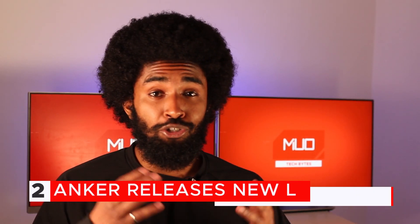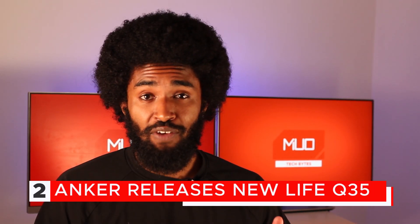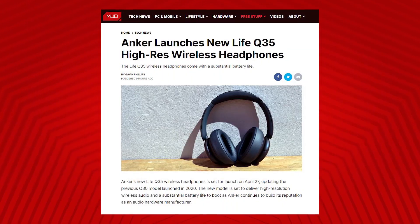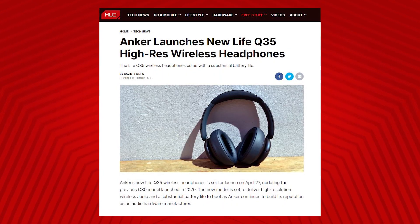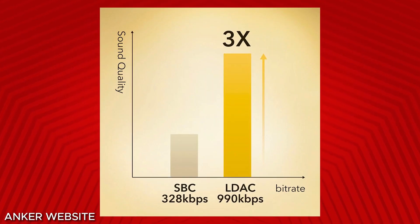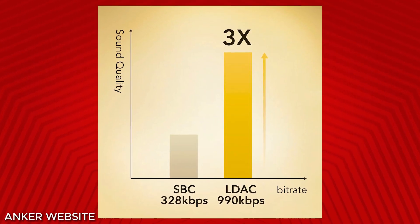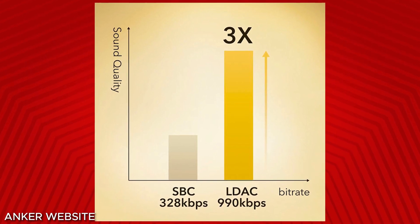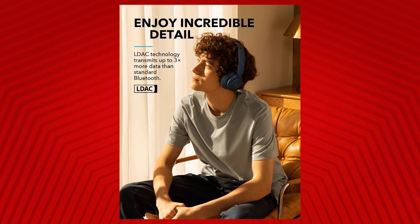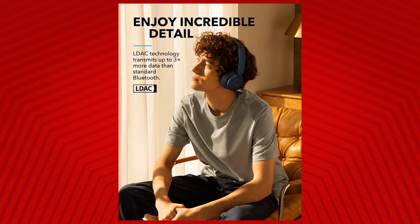Anker just released their newest line of headphones, the Q35, which is essentially an update on their previous model, the Q30. The new model is set to deliver high-resolution wireless audio as well as a pretty substantial battery life. The high-resolution audio is the result of the proprietary LDAC Bluetooth codec. In its optimum mode known as Best Effort, LDAC switches between bitrates of 330, 660, and 990 kilobytes per second depending on connection strength. At its peak, LDAC can deliver up to three times more data than a regular Bluetooth connection, ensuring crisp and clear audio.